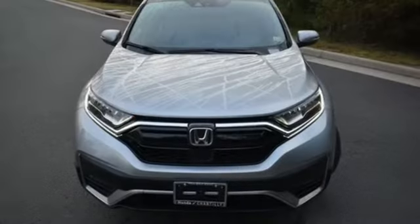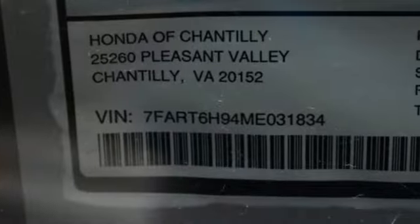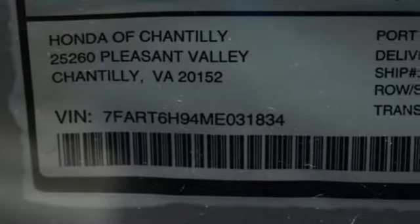Inline four-cylinder engine, front heated leather bucket seats, streaming audio, auto-dimming rear view mirror, dual zone climate control.